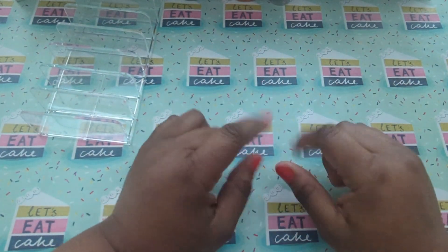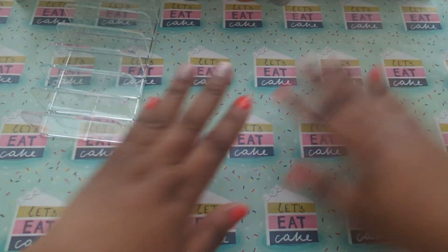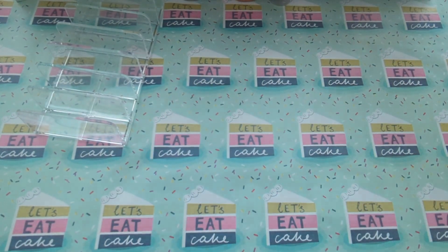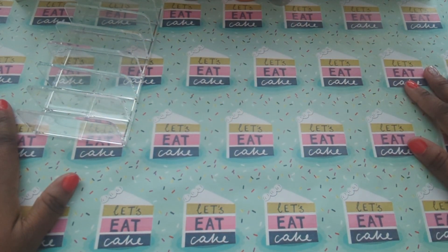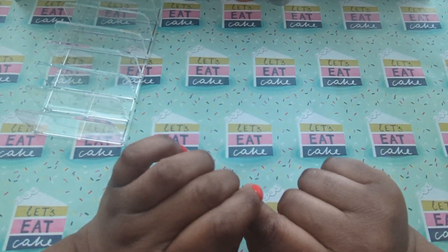Hello everyone, I'm Sin and this is Sin on a Budget. Today I have a special background here because today is my birthday. So I wanted to take some time and do my envelopes and spend a little time with my YouTube friends and supporters.